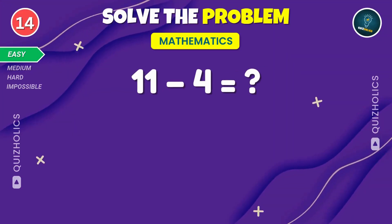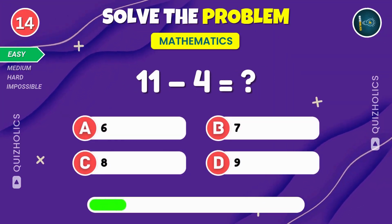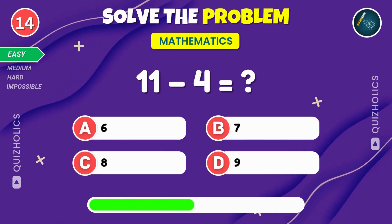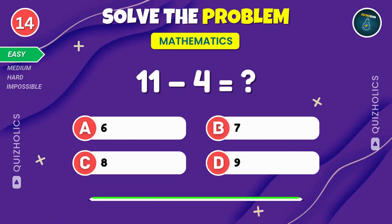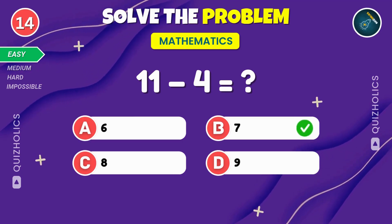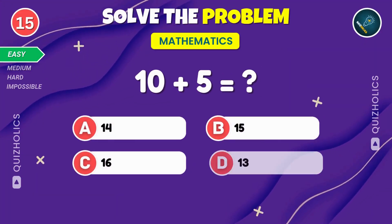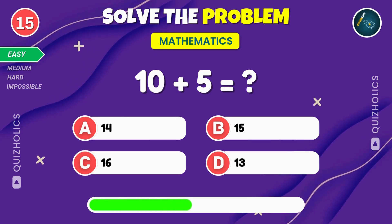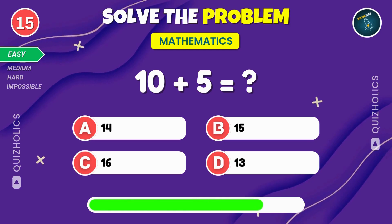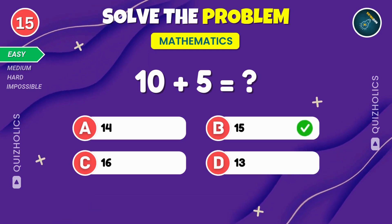Boom. Subtract four from eleven. Can you solve it? If you're enjoying the challenge so far, give this video a thumbs up. Subtract four from eleven and the result is seven. Add ten and five together. What do you get? Ten plus five equals fifteen. Nailed it.